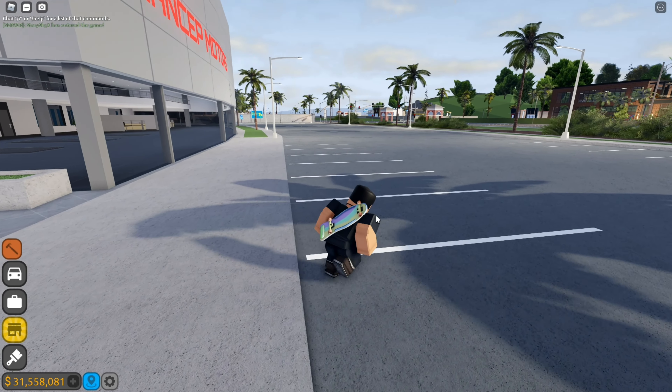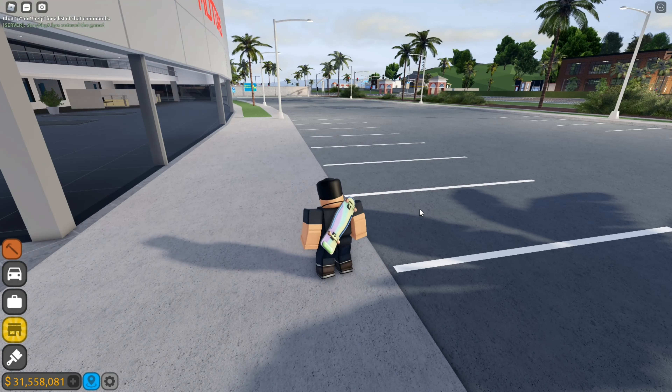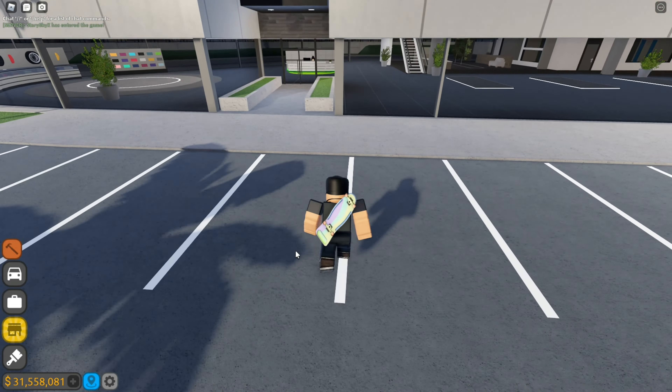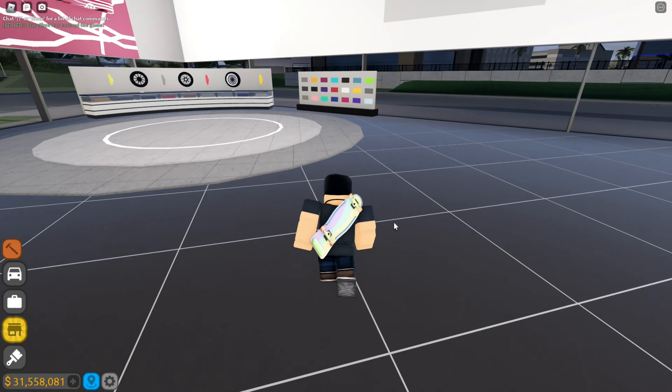Yo, what is up everybody! We got a brand new Driving Empire update, man. The highly anticipated update that I've been waiting for, man. Let's get it. I apologize if there's any background noise — my brother's like playing right behind me, bro.